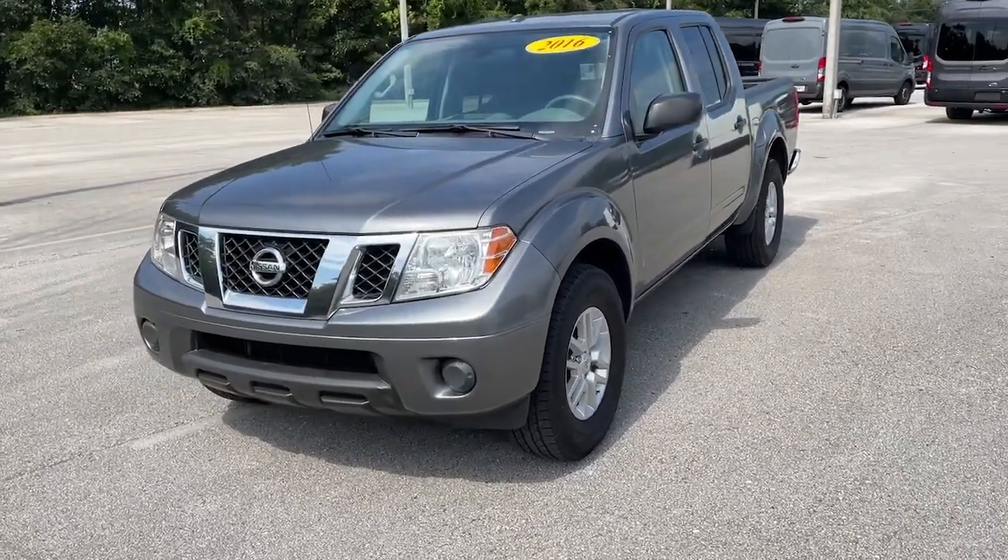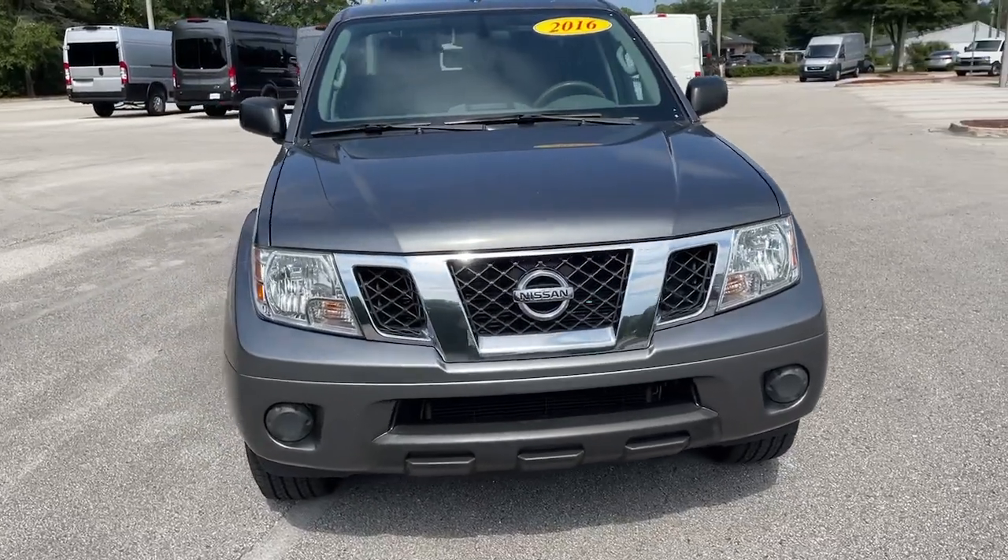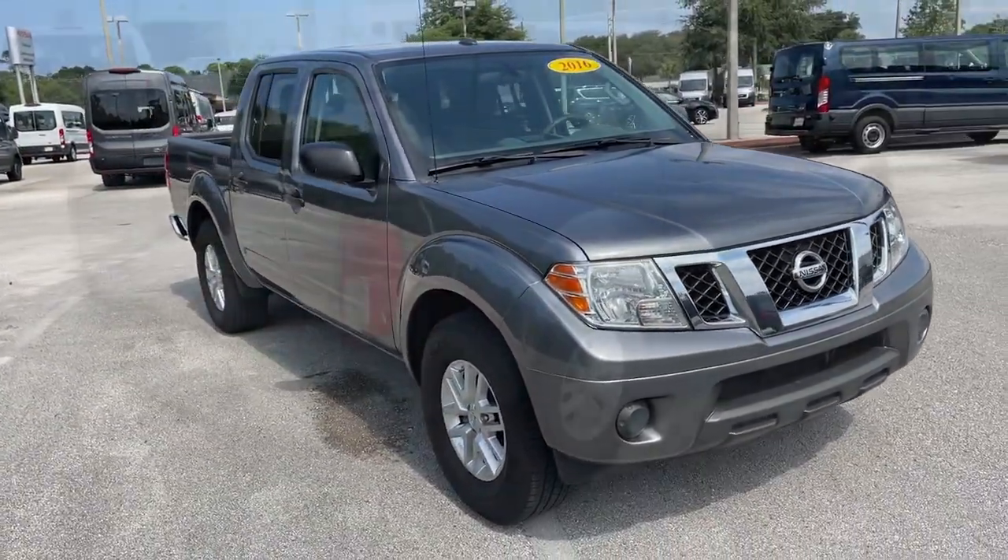Here is a wonderful 2016 Nissan Frontier. With less than 80,000 miles on the odometer, this vehicle stands out from the rest.